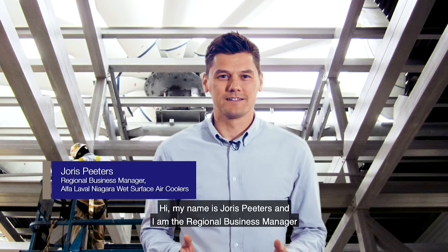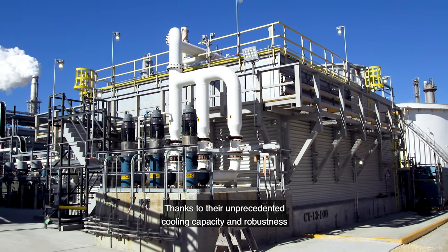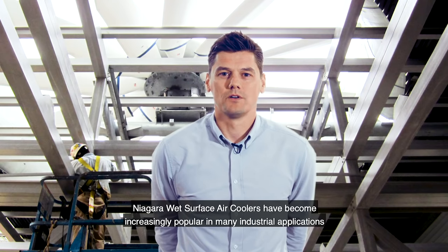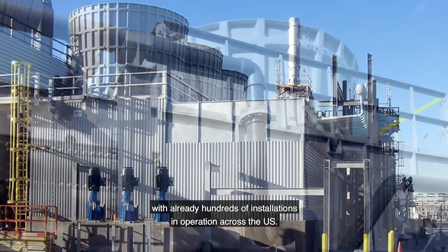Hi, my name is Joris Peters and I'm the regional business manager for Alfa Laval Niagara wet surface air coolers. Thanks to their unprecedented cooling capacity and robustness, Niagara wet surface air coolers have become increasingly popular in many industrial applications with already hundreds of installations in operation in the US.